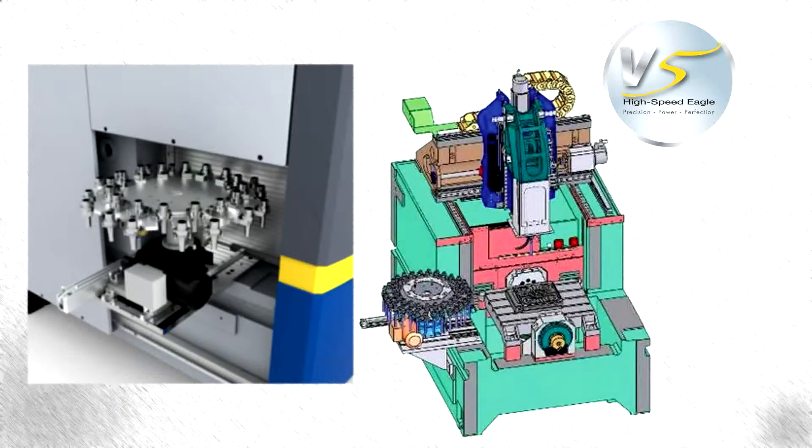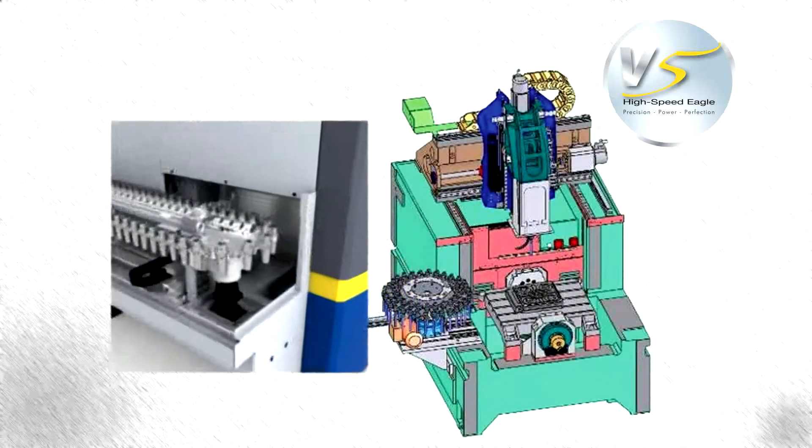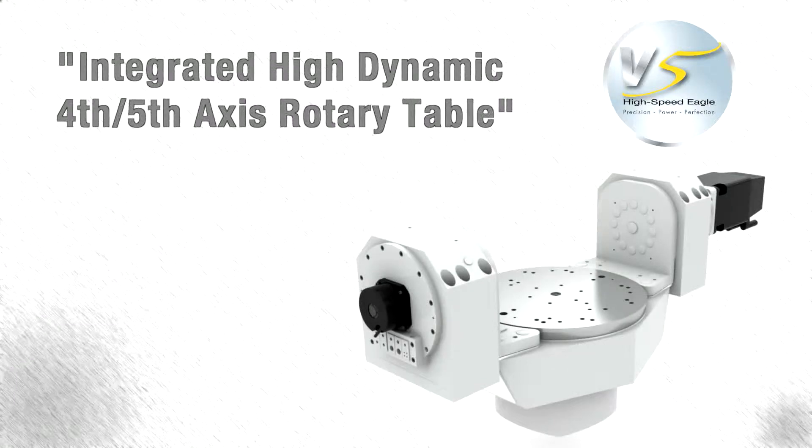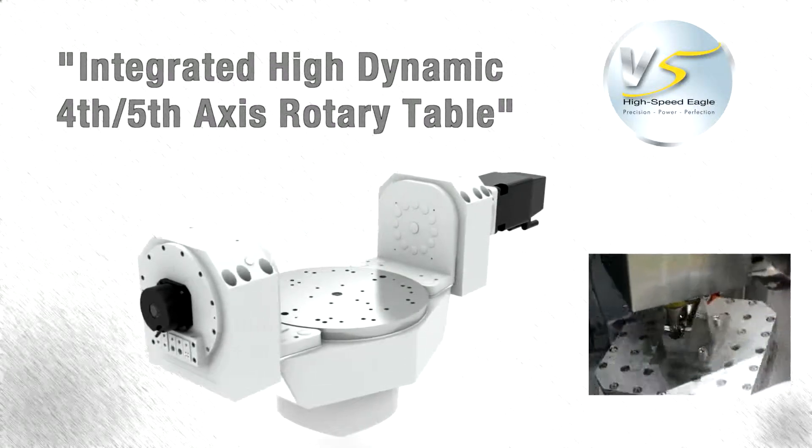The high-speed ATC system provides a fast, simple, reliable, and long-lasting integrated tool changer that accommodates 32 or 100 HSK E-40 tool holders.